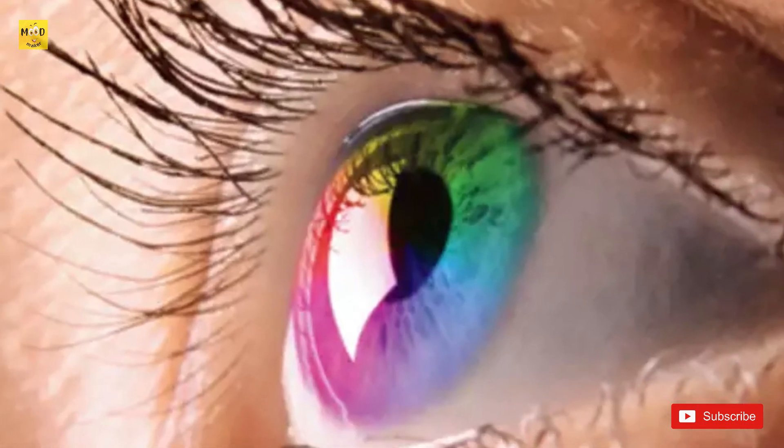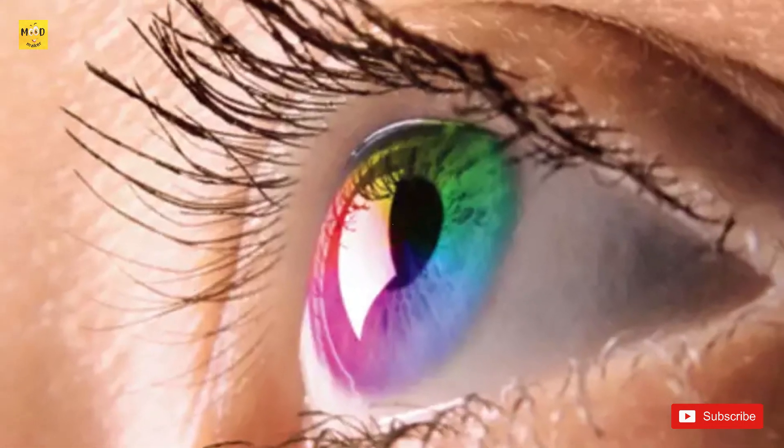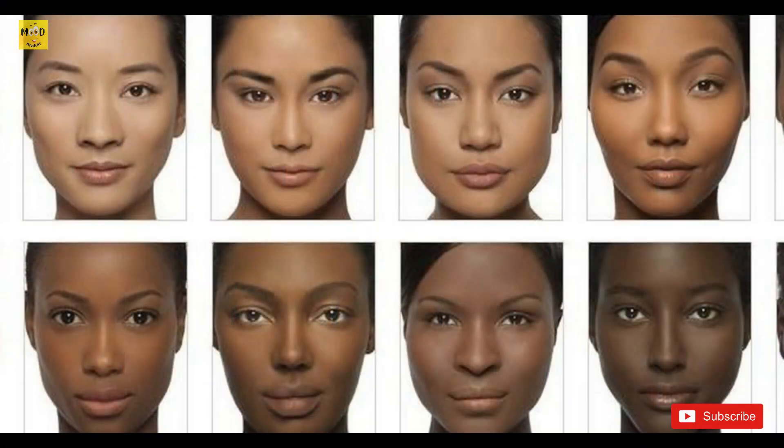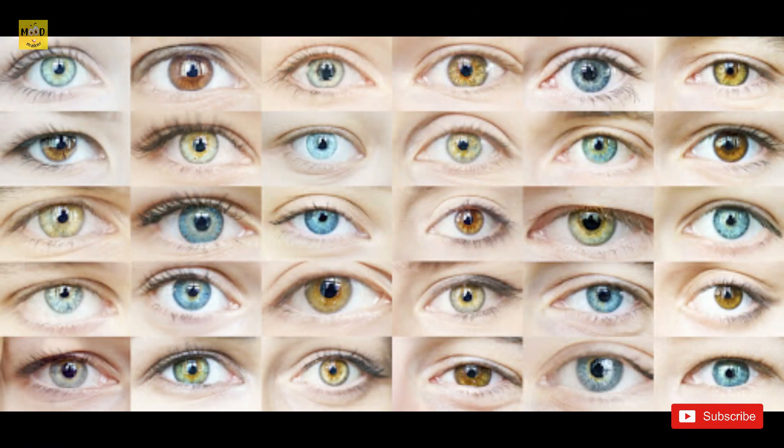The colored part of your eye is called the iris. The color comes from a brown pigment called melanin — the same pigment that causes skin color. Different eye colors are caused by different amounts of this pigment.